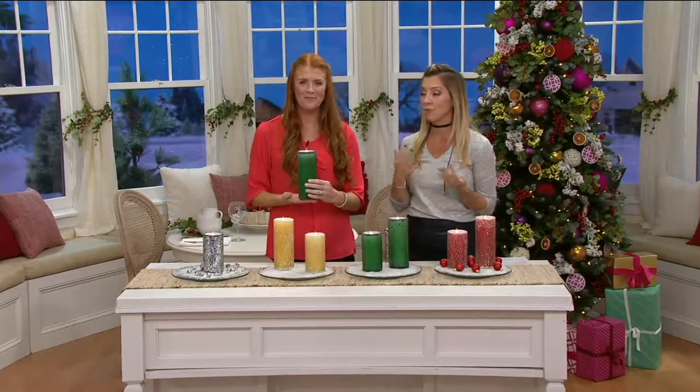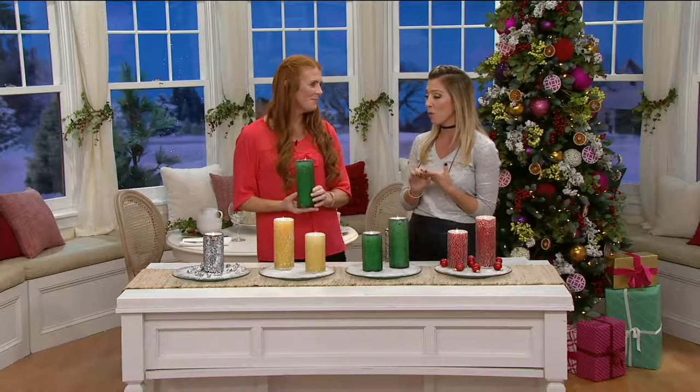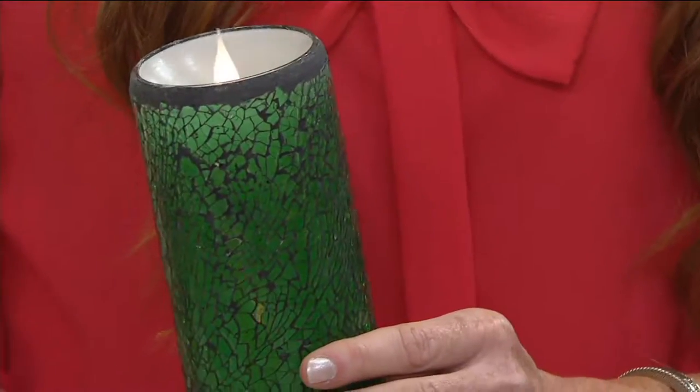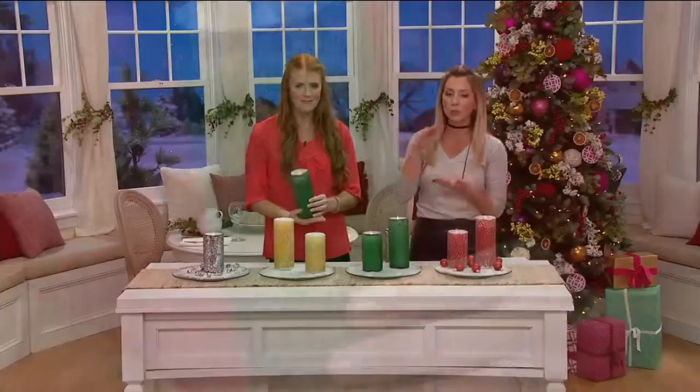But let's face it, real deal candles are not practical, they're expensive, and you have to throw them away after they burn for a while. Flameless technology is so much better. And here is a company, Solari, that has really taken the flameless candle technology to a whole new level.